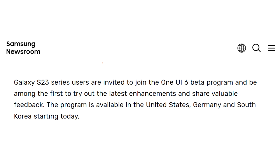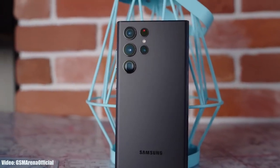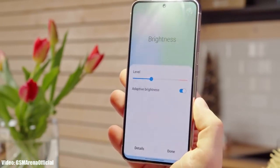In terms of availability, this update is currently available in the US, Germany, and South Korea. If you live in any of these countries, you can download the One UI 6 beta update. Samsung will also add more smartphones, like the Galaxy Z Flip 5 or even last year's flagships the S22 or S21 series, to the One UI 6 beta program.